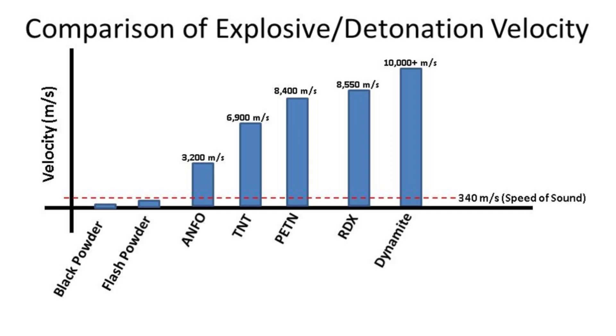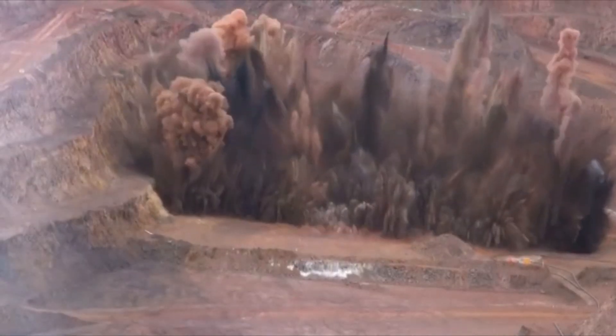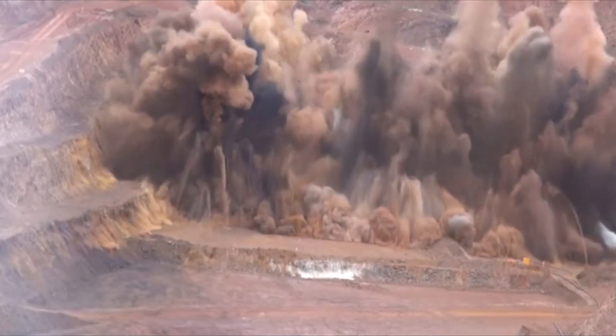Different types of high explosives are used for different applications — they have different detonation velocities and differing amounts of gas production. For example, ANFO — ammonium nitrate fuel oil — is very popular for moving large quantities of earth because it produces a tremendous amount of gas in a very short period of time, which makes it great for pushing. In contrast, something like dynamite has a much faster detonation velocity, so it's used to fracture — for example, when mining through very dense rock material.